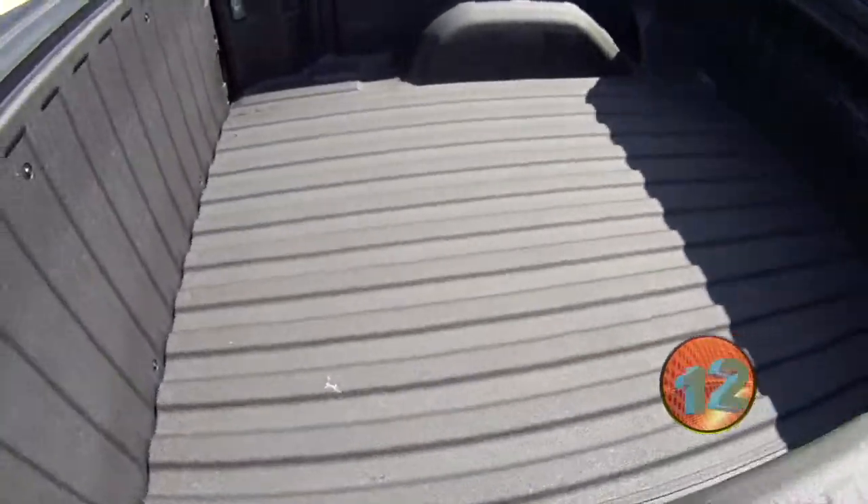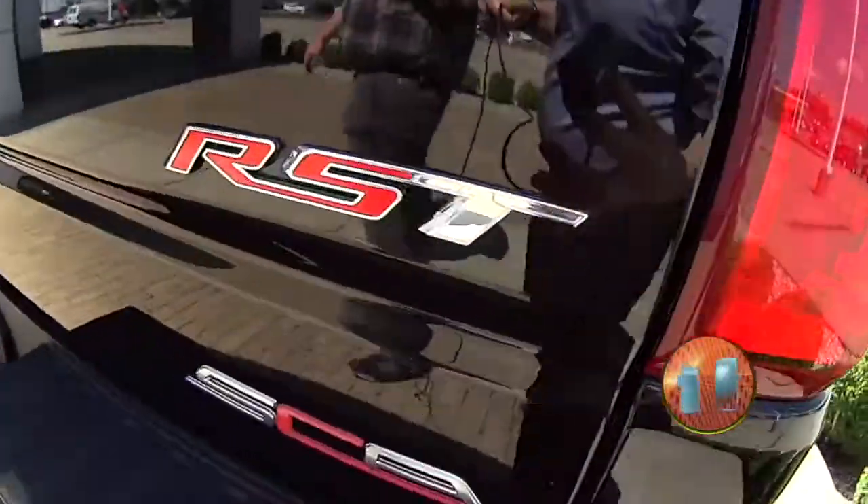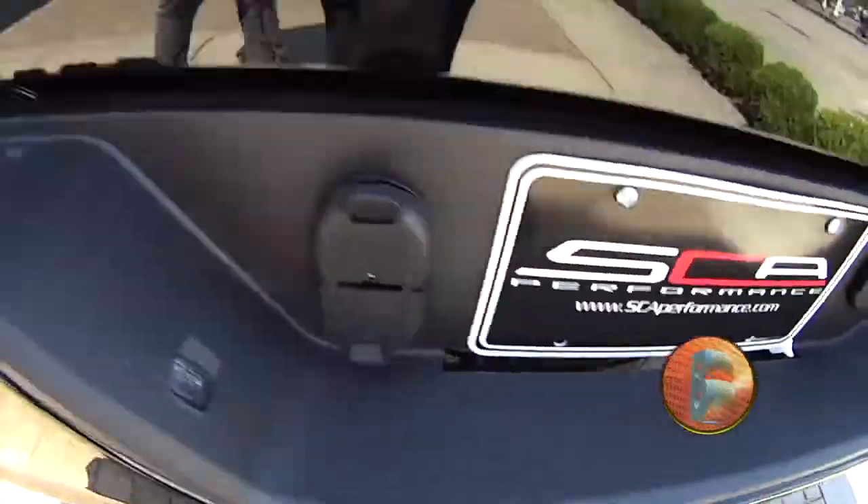Spray-in bed liner. Got your inner bed lights equipped with it. SEA Performance. Got your tow package. Got your steps on the back right there.